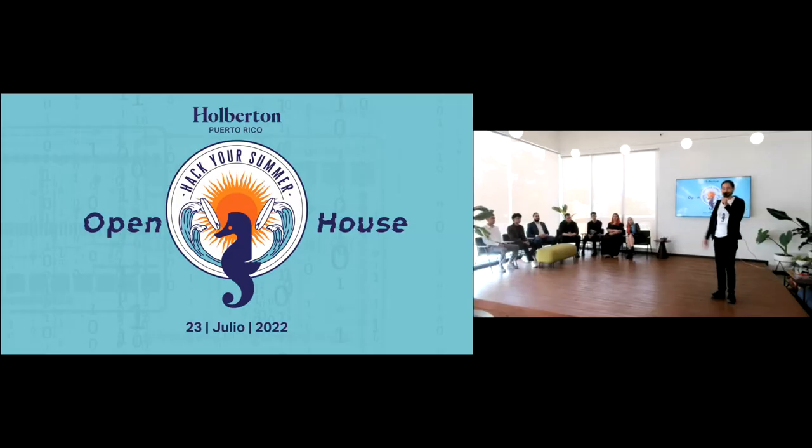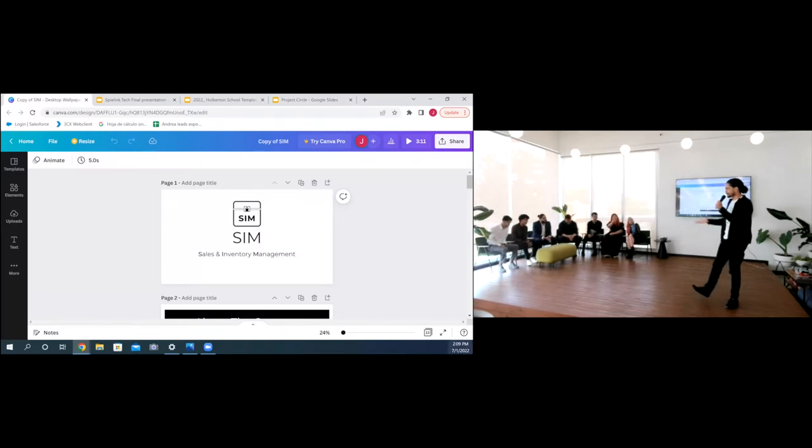Let's move with the protagonist of this evening. We're going to start with the first group, composed by Jonathan, Luis, and Gabriel, and their project is called SIM. Come on!